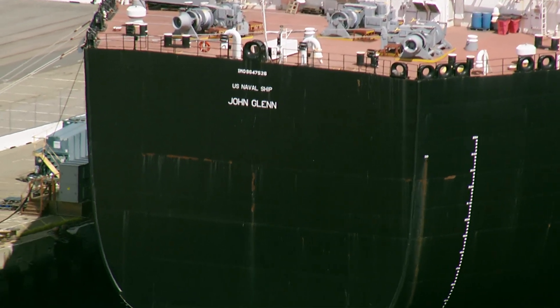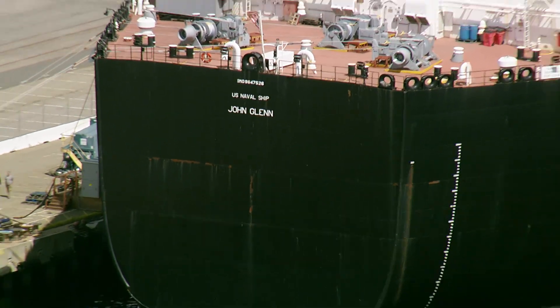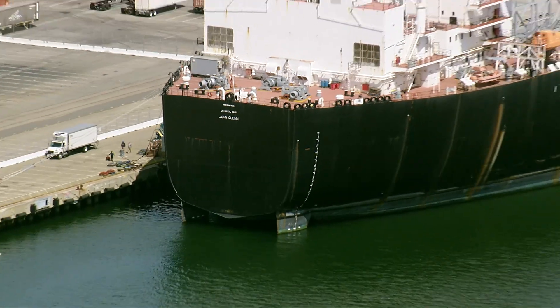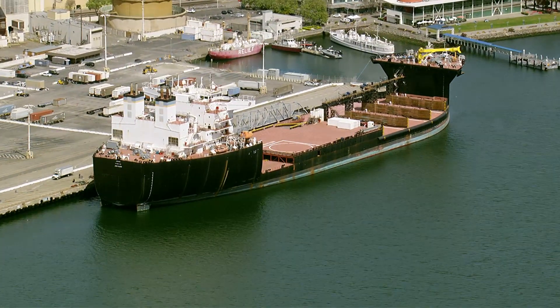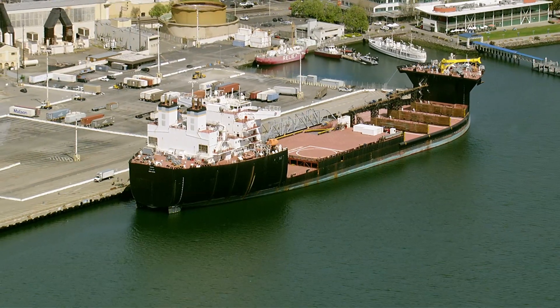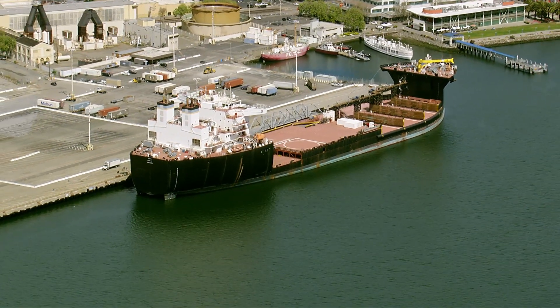This is the United States Navy ship John Glenn in the Port of Oakland. This ship is a United States Navy Expeditionary Transfer Dock ship named in honor of John Glenn, a naval aviator, astronaut, and United States Senator.